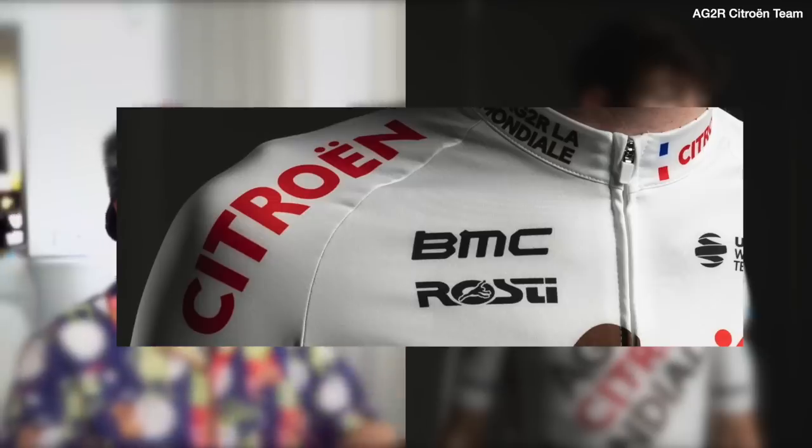They haven't changed it. Brown shorts, Benoit looking svelte. Laurence Narsen jumping in the air. Ben O'Connor looking pensive. Is the kit made by Rosti? I don't know who makes the kit.